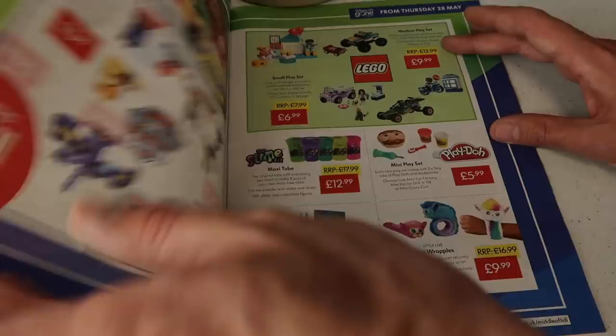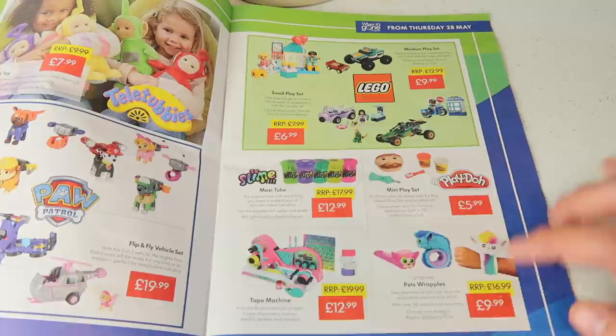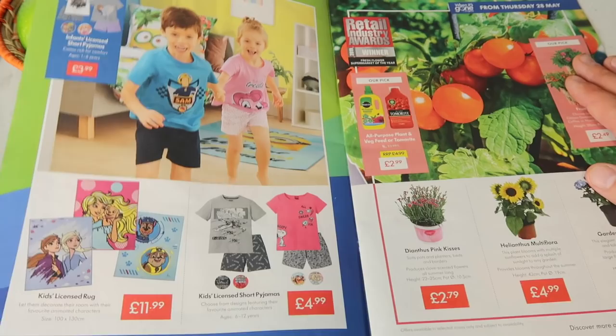They've also got Teletubbies, Paw Patrol, Play-Doh, and Lego in store — I didn't realise they did so many branded products. Some great stuff coming in for kids, as well as branded kids clothing sets for £3.99 and licensed rugs.